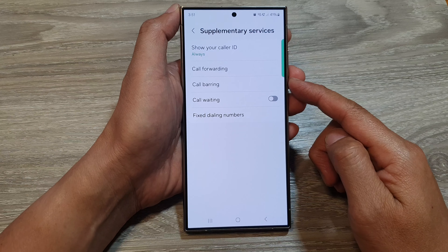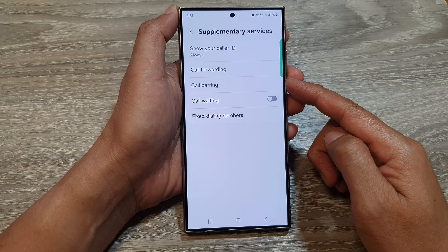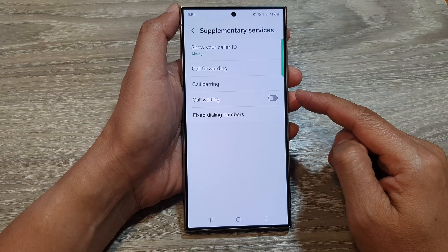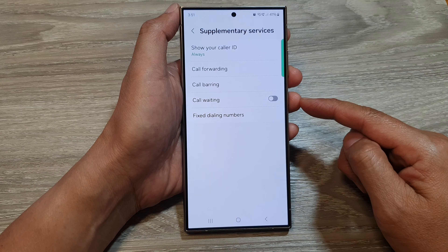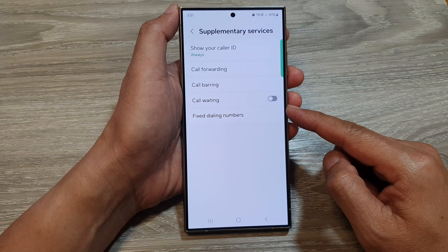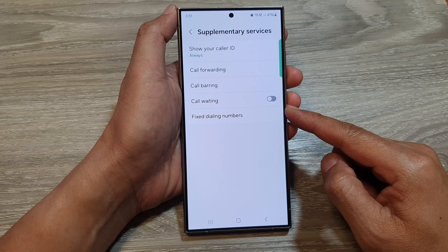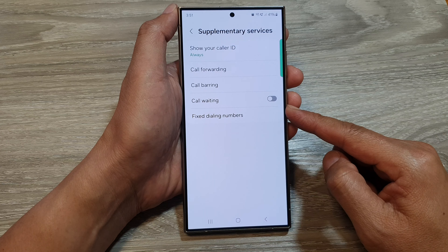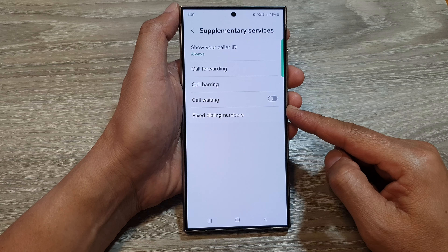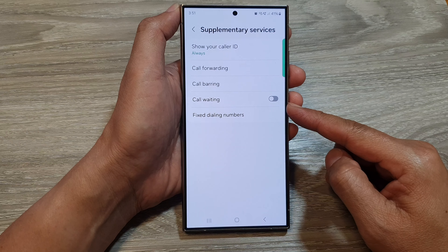The first and most likely reason is carrier modifications. The phone you have may be a version customized by your carrier. Carriers sometimes modify the software on the phones they sell to include their own branding, bloatware apps, and potentially remove certain features. Supplementary services might be one of those features removed by your carrier.